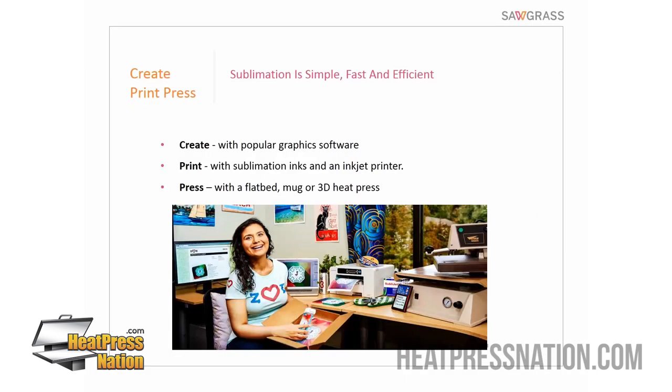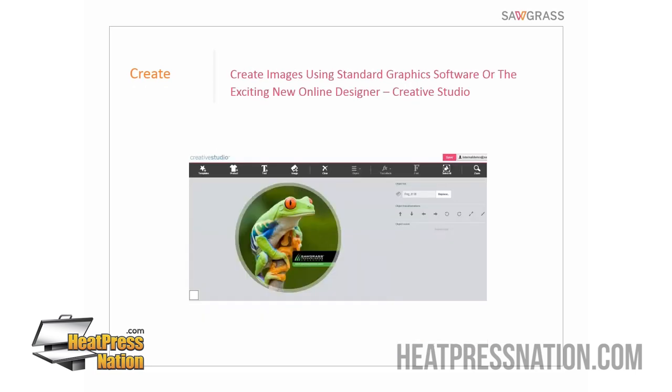So what does sublimation production look like? We call it create-print-press — three steps. Create with popular graphics software, print with sublimation inks and an inkjet printer designed for sublimation, and press with a flatbed, mug, or whatever type of press you have. With sublimation, we have lots of different products in different sizes and shapes, so we need to shape our artwork to fit the actual product.